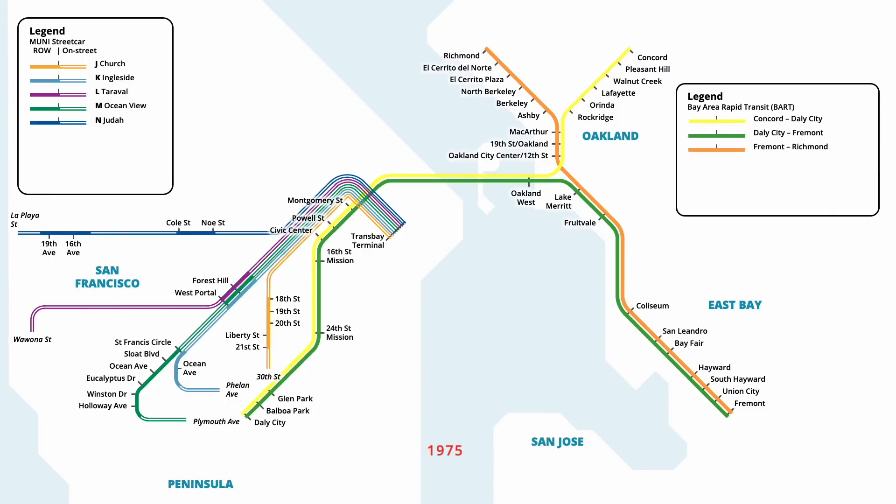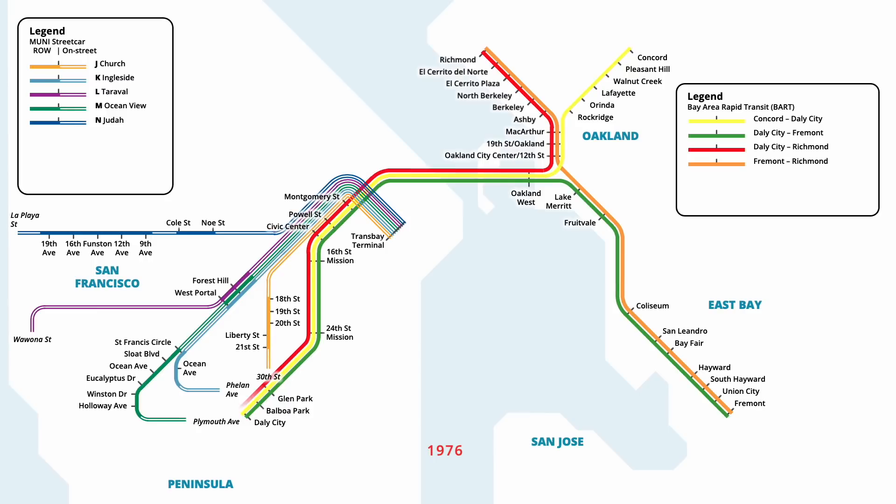Median construction continued into 1975, with an additional extension to 11th Avenue opening in February, and the final extension to 9th Avenue opening in June. A fourth BART line was inaugurated in April 1976, providing a direct connection from Berkeley to San Francisco. Starting from Richmond, the Red line serviced existing stations through Oakland and San Francisco, ending at Daly City. One month later in May, an infill station opened on BART in San Francisco, with trains on the Green, Red and Yellow lines now stopping at Embarcadero.